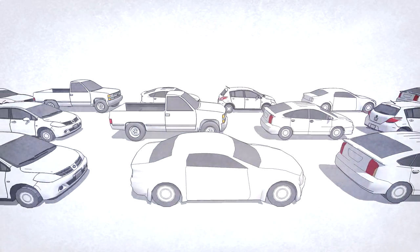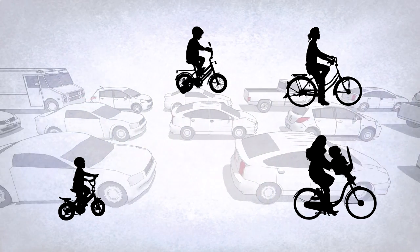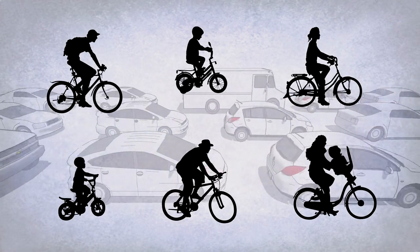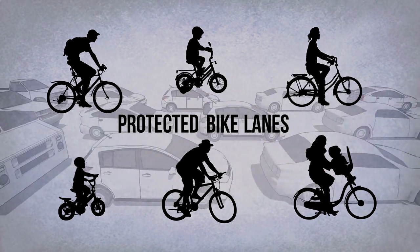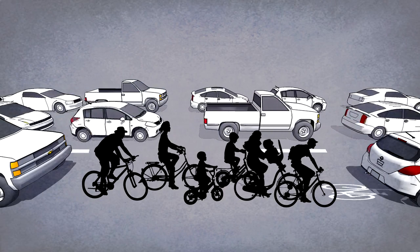Urban planners and designers have finally figured it out: if your city is designed so that you can bike instead of drive, it will be a happier, healthier place to live. We know that protected bike lanes are the key to getting the average person to consider traveling by bike. Sharing busy traffic lanes with cars is absolutely unacceptable.